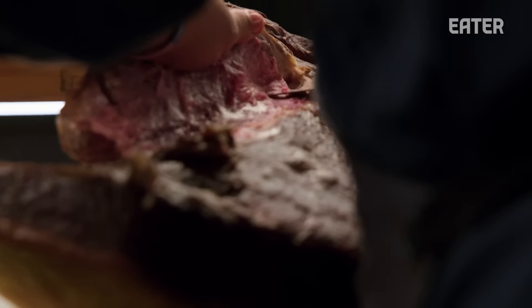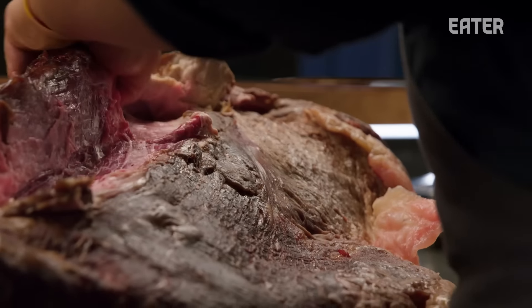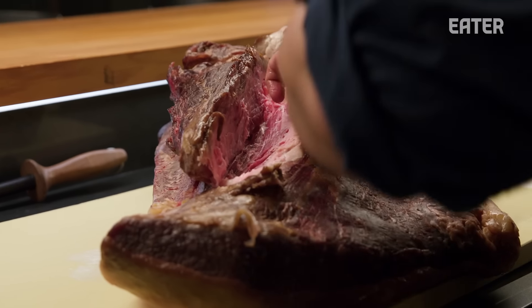I spent seven years working as the business development chef for Alexander Steakhouse. We opened a restaurant in San Francisco in 2010, Pasadena, we opened in Taipei, we opened in Tokyo, and I really got a chance to travel to Japan and talk to a lot of these farmers.